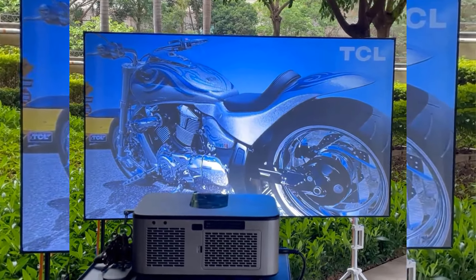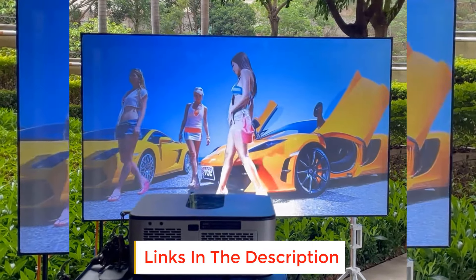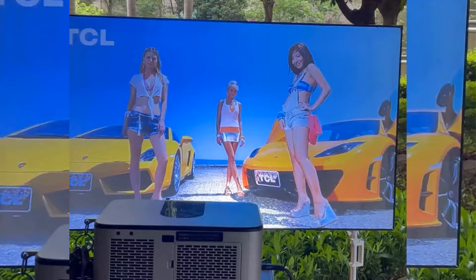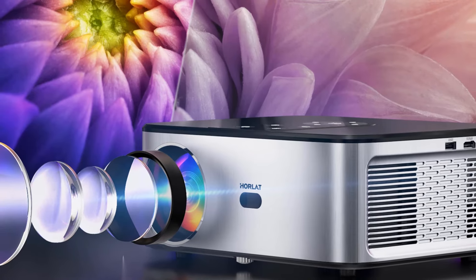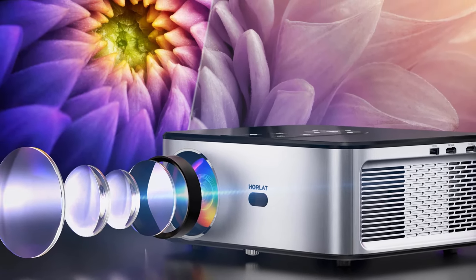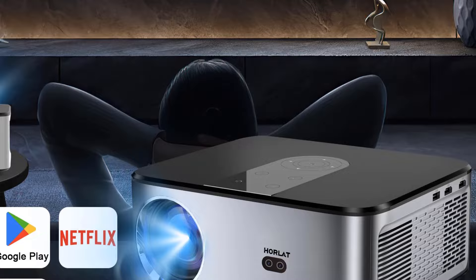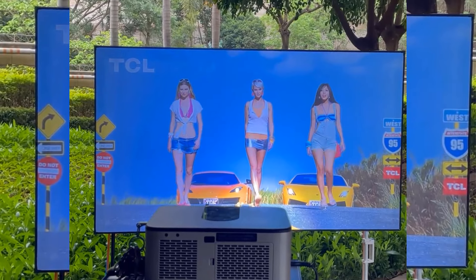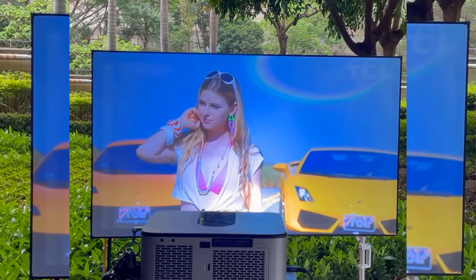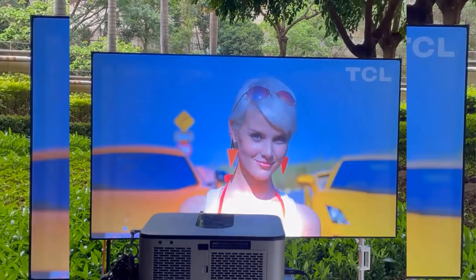The Bluetooth projector supports wireless connection to audio devices such as Bluetooth speakers and headphones through the Bluetooth 5.2 chip. The Cinema Projector has a powerful built-in double speaker. The 4K projector supports plus/minus 50 degrees 4D/4P digital correction and automatic scaling. 4P keystone correction allows you to adjust the four corners of the screen separately. The package includes HDMI cable x1, remote control x1, power cable x1, and user manual x1.